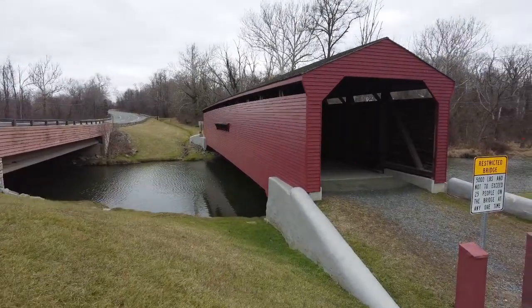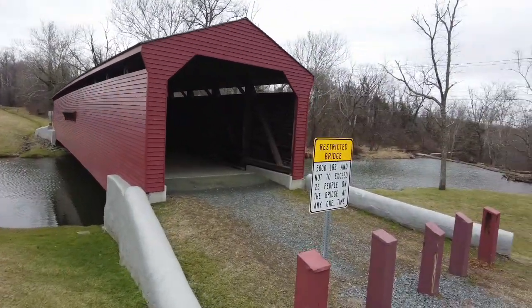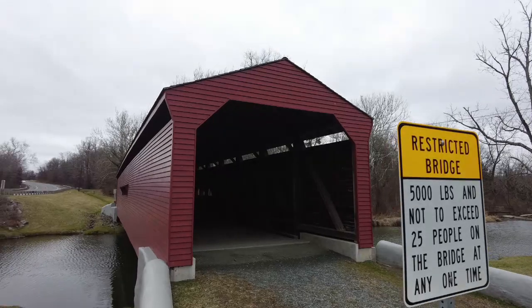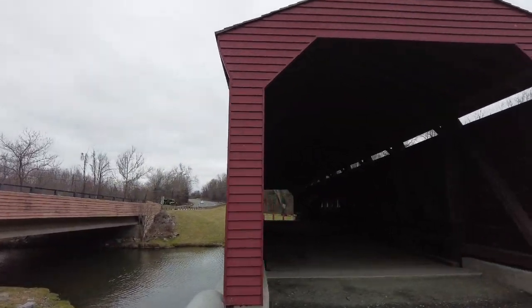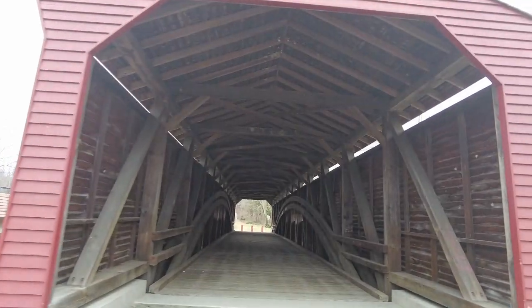The Gilpins Falls Covered Bridge is a burr arched through truss wooden covered bridge in Maryland. The bridge was constructed by local Cecil County Bridge Wright Joseph George Johnson in the autumn and winter of 1860 across Northeast Creek.